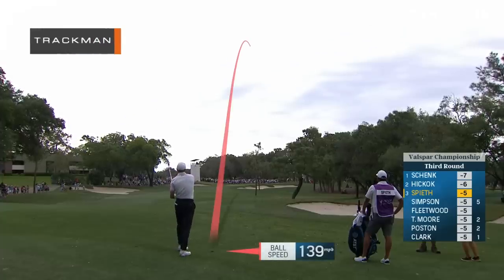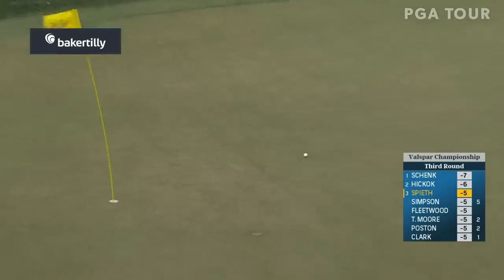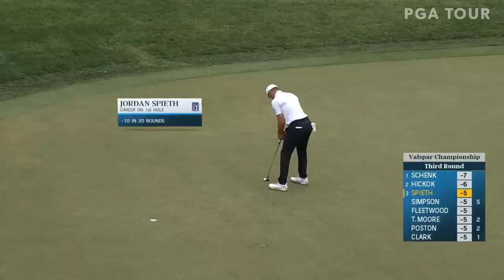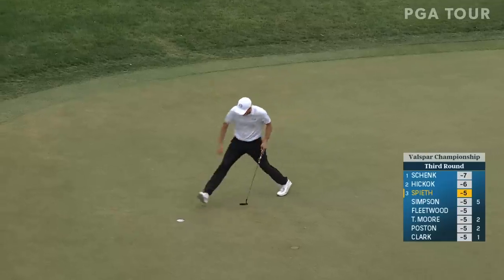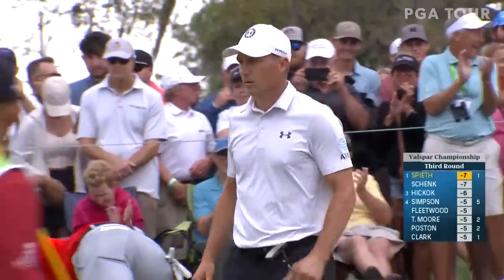Let's check out the TrackMan Tracer technology presented by Baker Tilley. Golf shot there — fantastic shot for speed. You saw how high he hit that ball, sometimes downwind. And that is his first ever eagle in 20 rounds here at the first at the Copperhead course.